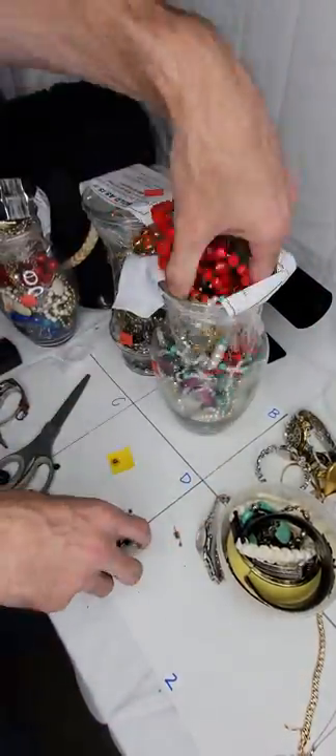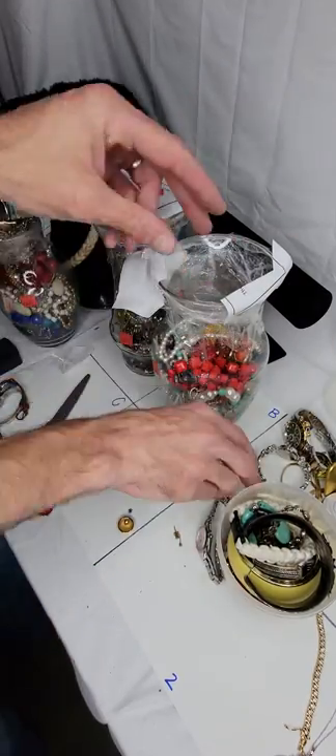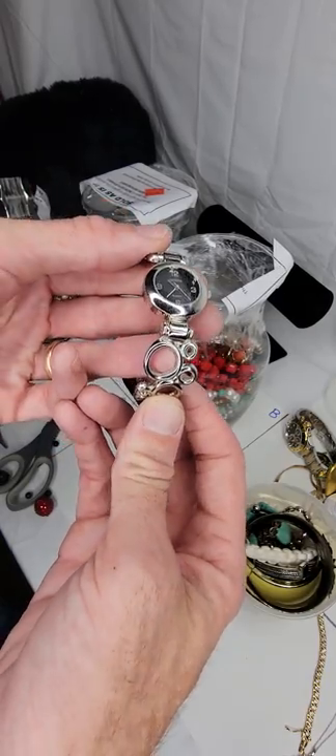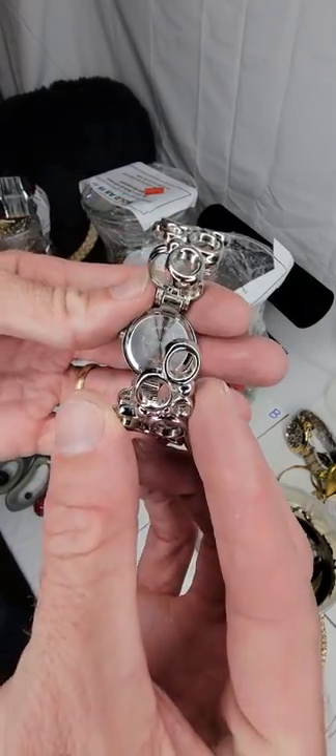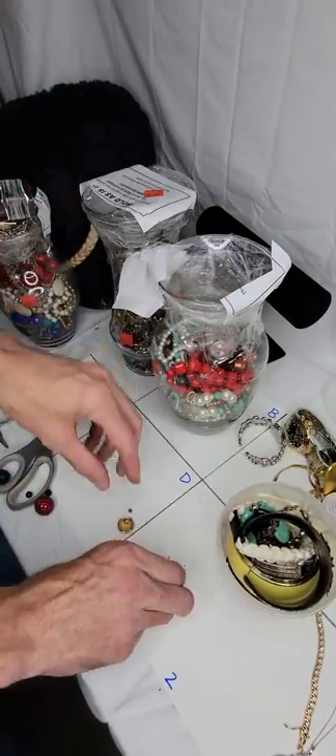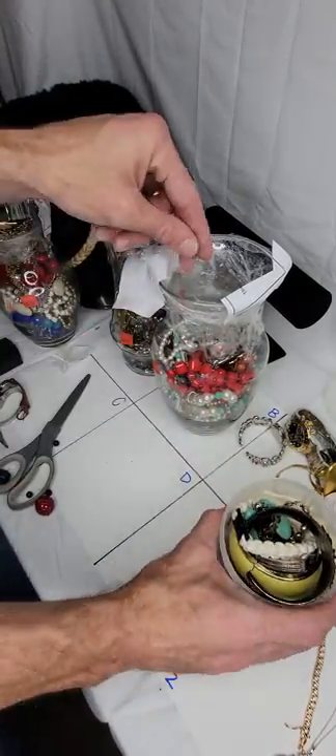So we got a clone Rolex — a Folex, if you will. There's also a Geneva watch that was in the pile I just didn't notice — those go for $15-$20. That's it for that jar. We've got one jar left, and we're in the green by far — so it doesn't matter if there's absolutely nothing in this jar.